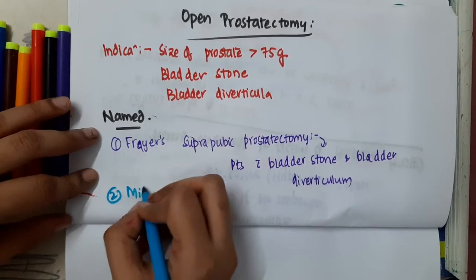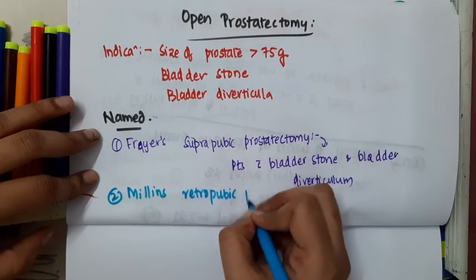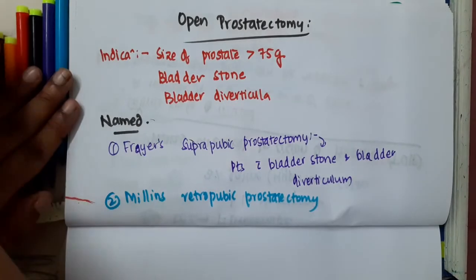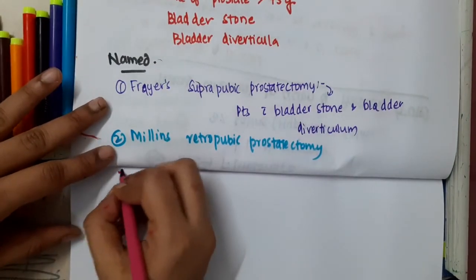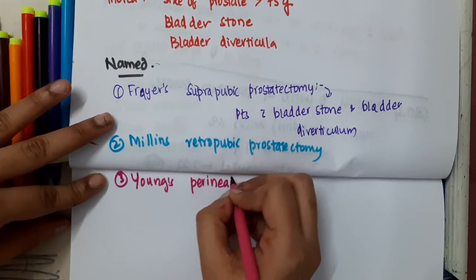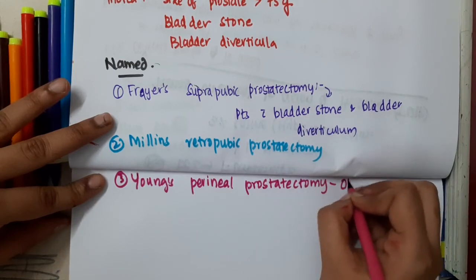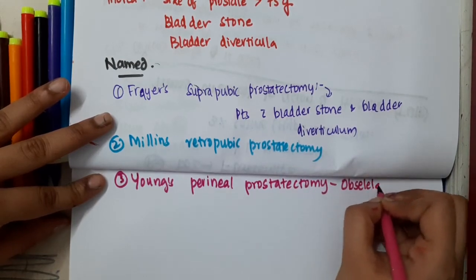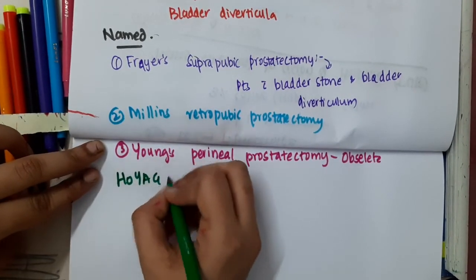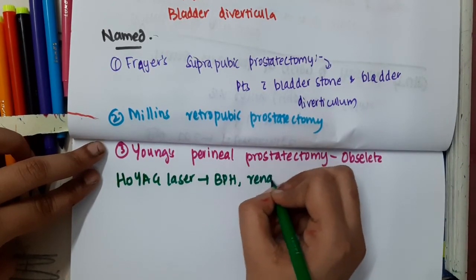Second is Millen's retropubic prostatectomy. Third is Young's perineal prostatectomy, which is almost obsolete. Holmium YAG laser can also be used for benign prostatic hyperplasia and renal stones.